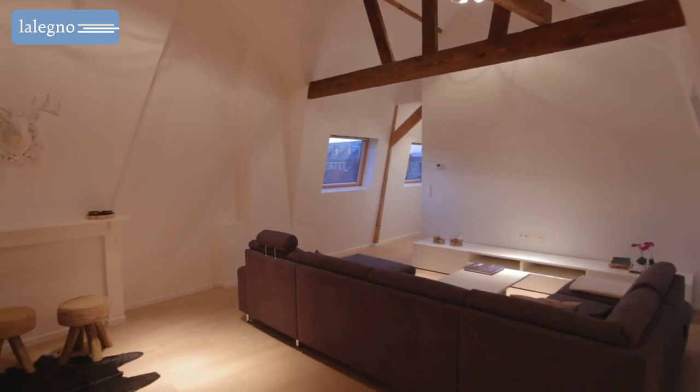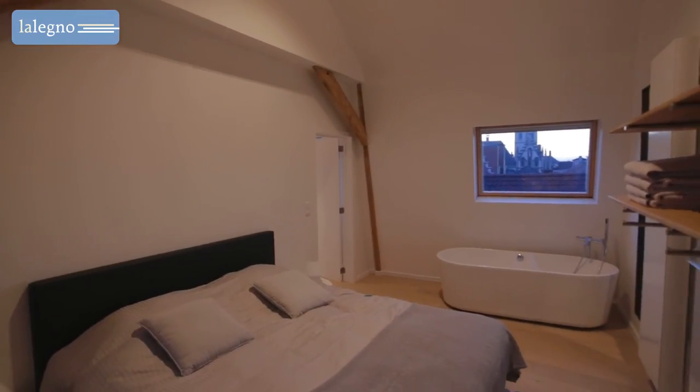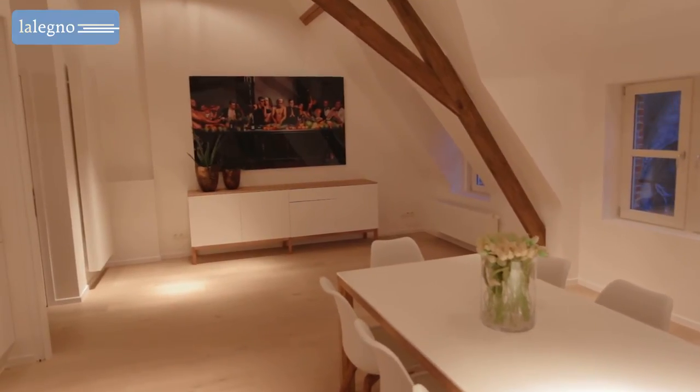That lacquer finish also makes it very user-friendly and easy to maintain. More details on that aspect of this very special floor can be read on our website.